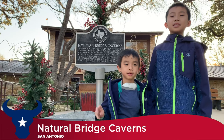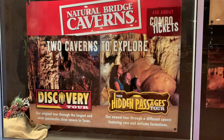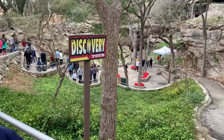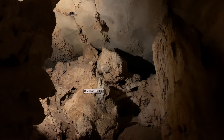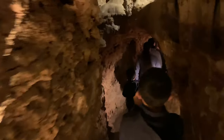The third and final cave is Natural Bridge Caverns. Discovered in San Antonio in 1960, this is one of the most treasured natural attractions Texas has to offer. Today we are going on the Discovery Tour, the first half mile of the cave, which is the most spectacular part of the caverns.